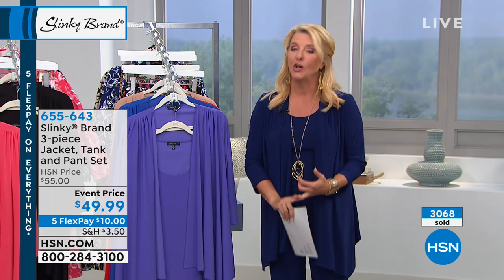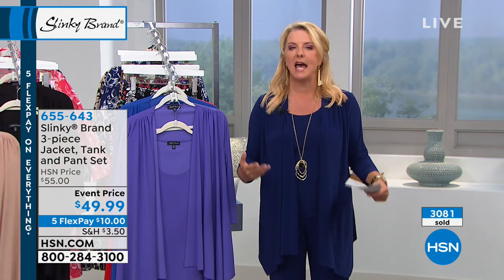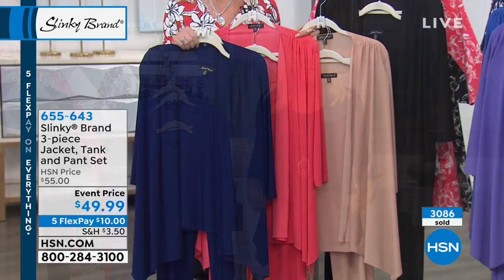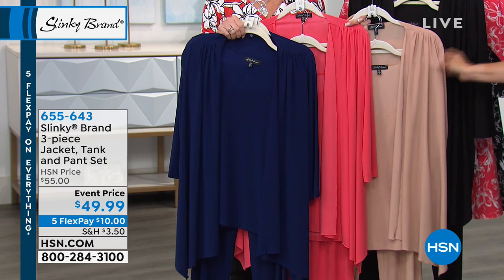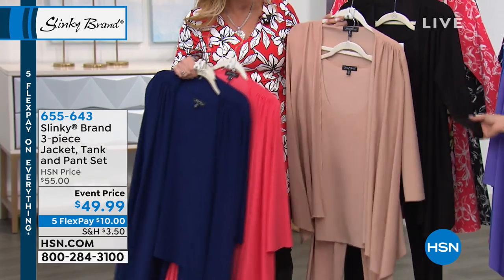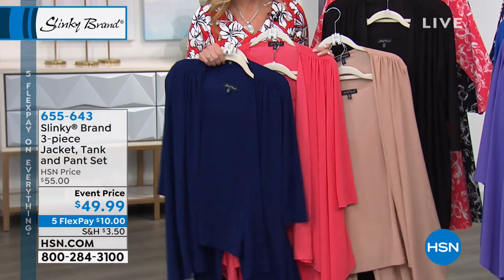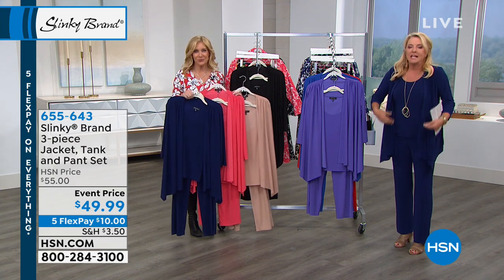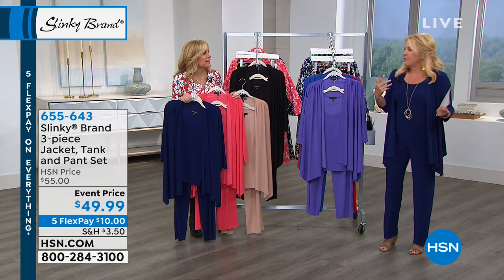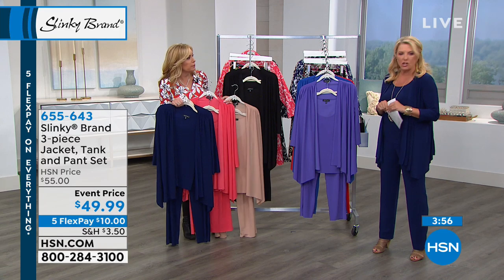If you want to try basic colors, I think the navy, the taupe, and the black are totally the way to try the line. And once you try the line, it's like being in your favorite pair of jammies all day long. If you're going on a cruise, you don't care if you eat a little bit more than you should — there's tons of stretch. It moves, it breathes with you. No wrinkles, no fussing — you don't have to steam it. It's effortless. You can wash it in the sink of a cruise ship and hang it to dry.